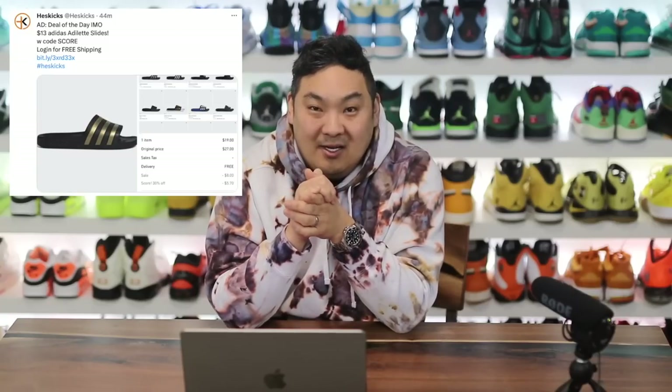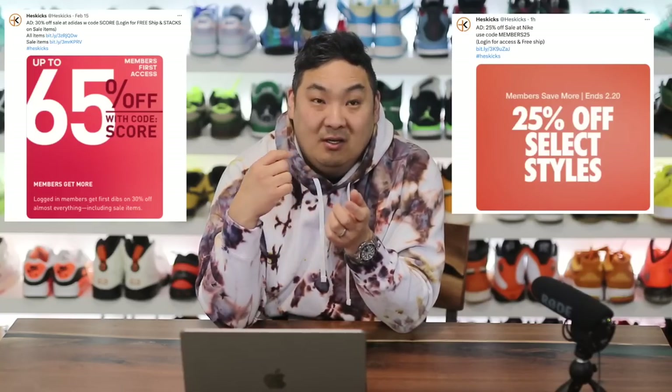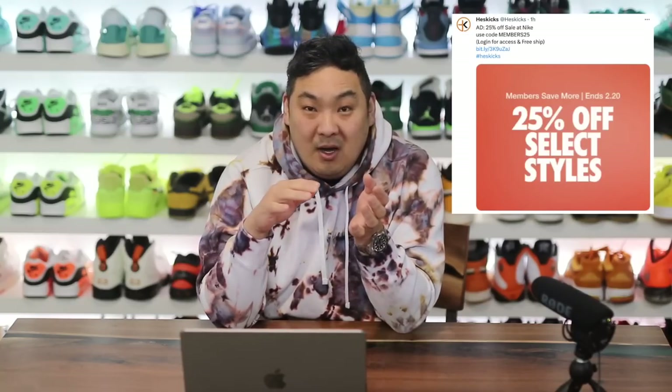If $13 Adidas Adilette slides sound good to you, let's get into this video because there's a lot of deals from Adidas as well as Nike. Adidas has 30% off sale right now on Adidas US. Nike US has 25% off sale and both of them stack on discounts, which is crazy. There are also some other new items I wanted to showcase for you guys in this video.